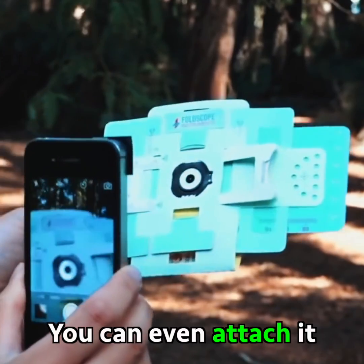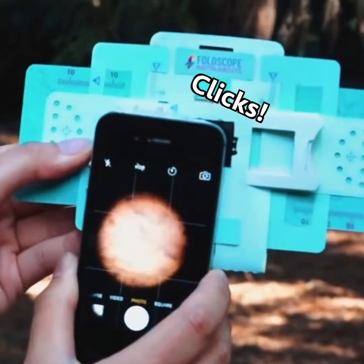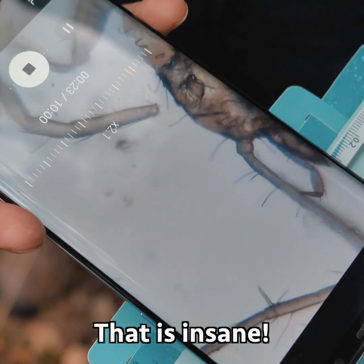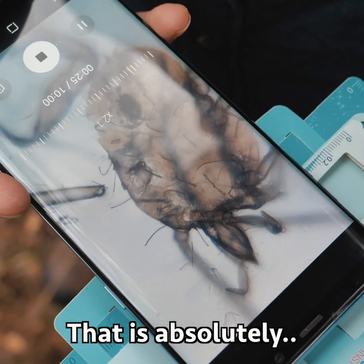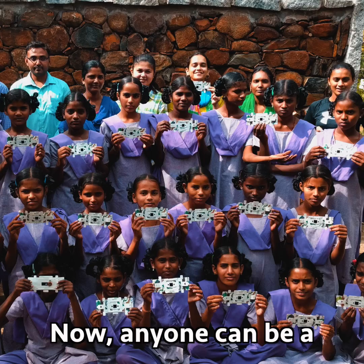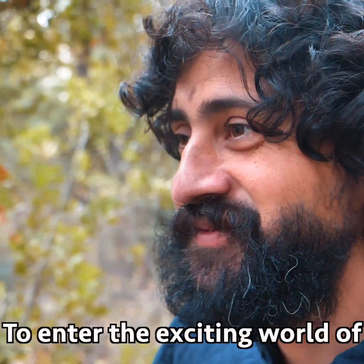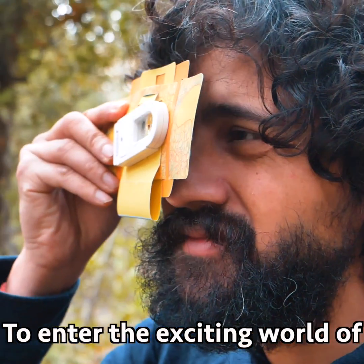You can even attach it to your phone's camera to see the magnified world of tiny bacteria on your screen. That is insane — that is absolutely stunning. Now, anyone can be a scientist. Are you ready to enter the exciting world of science?